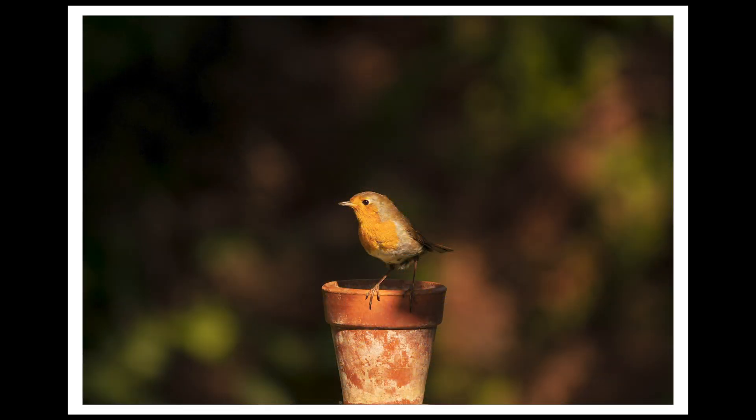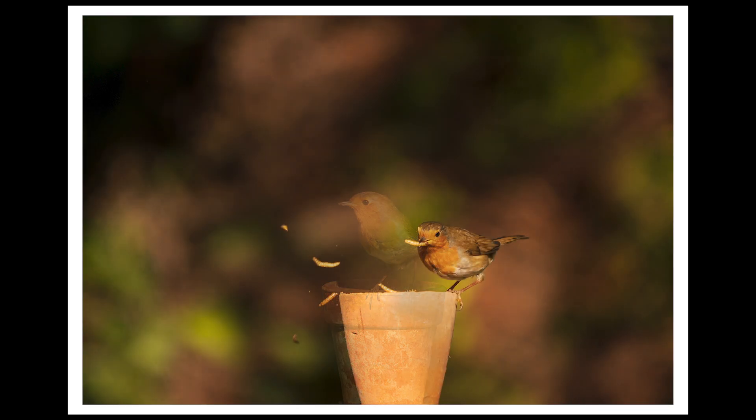A very simple yet effective prop were the small terracotta pots. It was easy to place the food inside of the pots and the size of the pots worked well for the size of the robin.